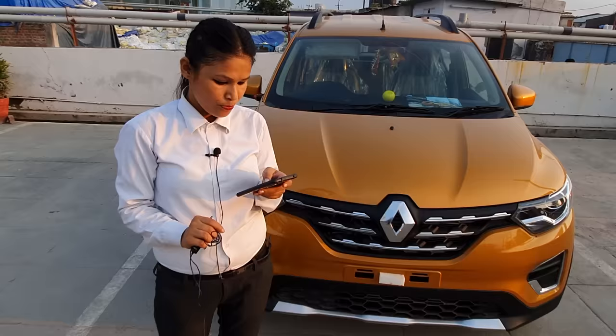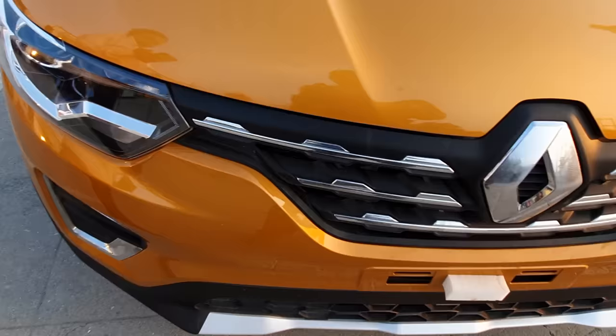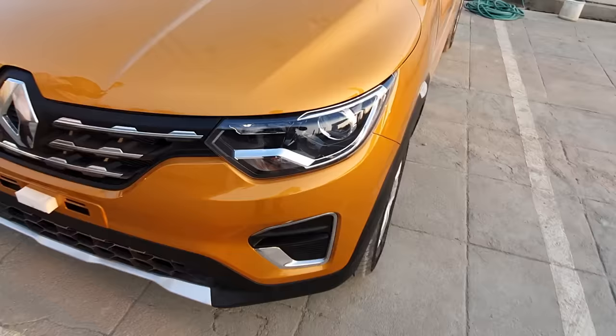After that you have the RXT model. The price is 5.99 lakh. The RXT model is 5.99 lakh.